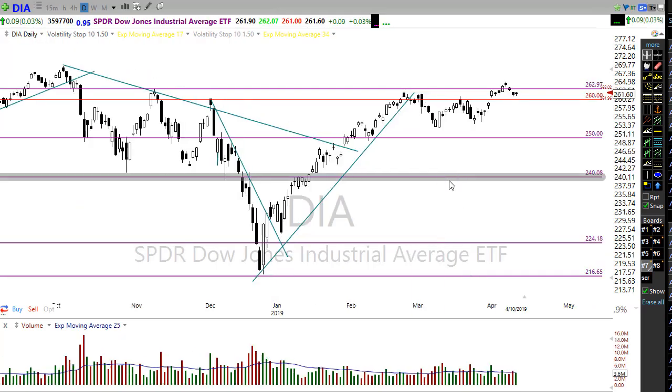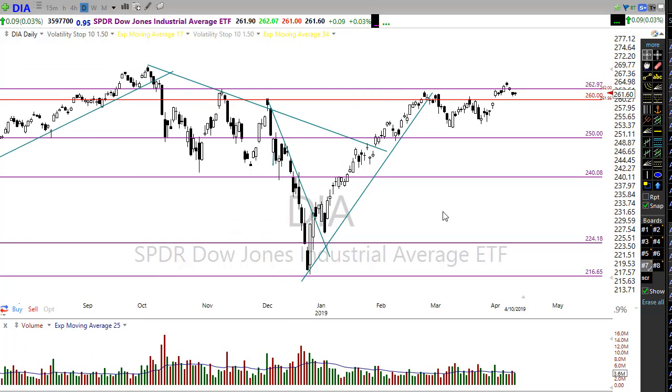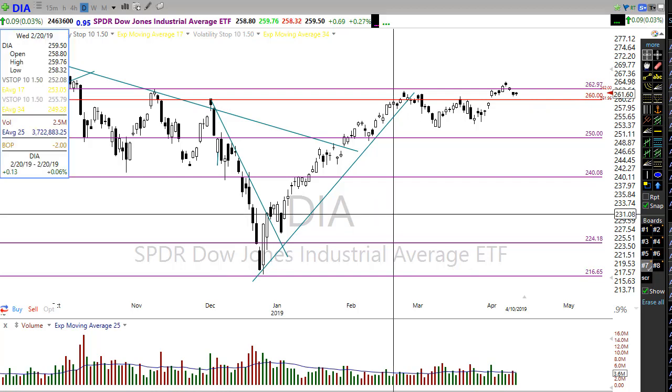So in the Dow, we're just dragging Boeing along — it's serving as that boat anchor. Right now I think we're in pretty good shape as long as the Dow can hold above that key level of 260. If we were to slip down below there, we could have some trouble. So let's keep an eye on that.